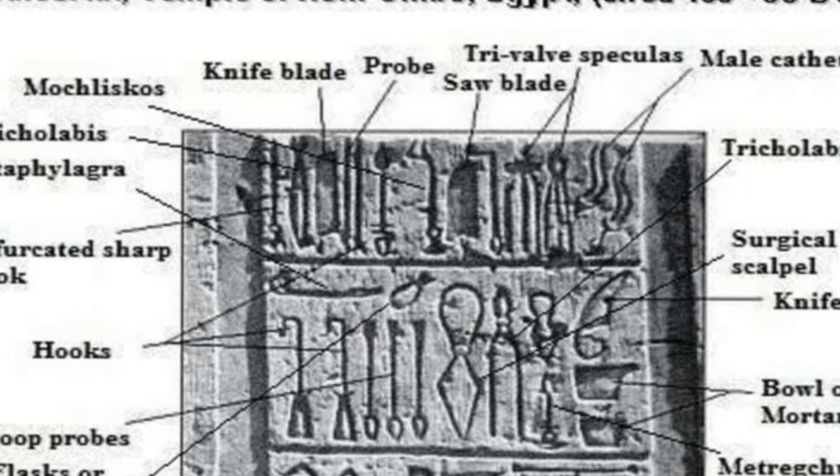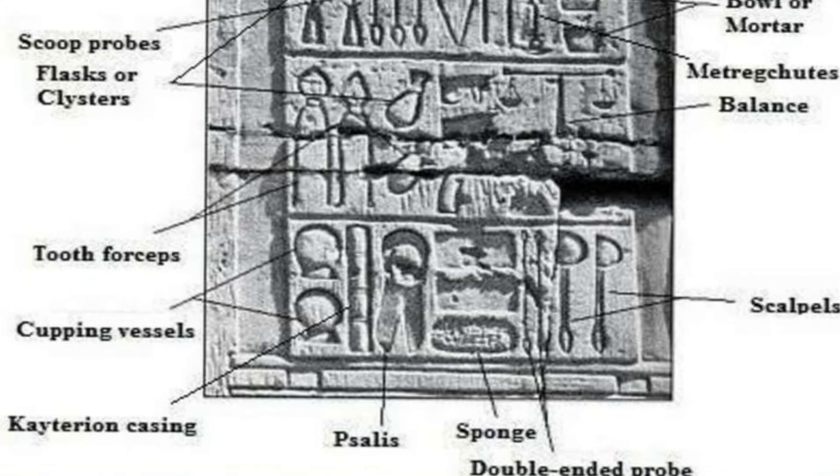The third row has tooth forceps or pincers, two medical bags or flasks, two Eyes of Horus which were very important amulets for healing and protection as well as a measurement unit in their time, and a medical balance or scale. The fourth row has two cupping vessels — what we call today vacuum cups or ventouse cups — a splint or bandage roll, shears or scissors, a sponge for absorbing fluids like blood, and needles or double-ended props.